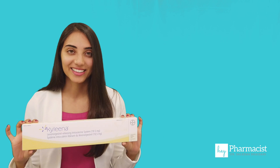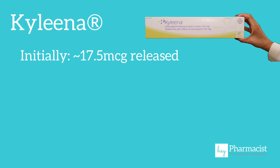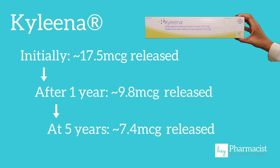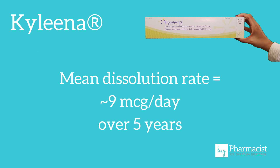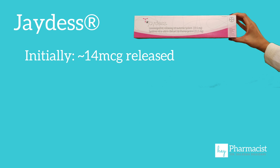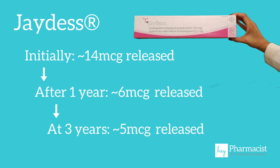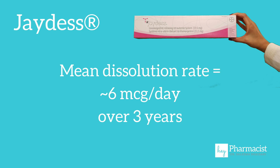Next is Kylena. Kylena is a bit lower — it delivers 17.5 micrograms daily initially, declines to 9.8 micrograms daily after one year, and decreases progressively to about 7.4 micrograms per day after five years, giving an average of 9 micrograms per day over five years. Lastly, Jaydess delivers 14 micrograms daily 24 days after insertion, six micrograms daily at one year, and five micrograms daily at three years, for an average of six micrograms per day over three years.